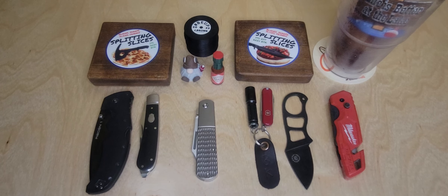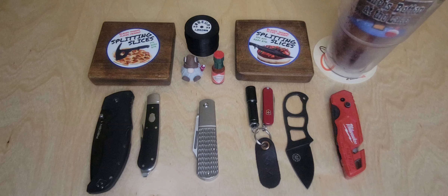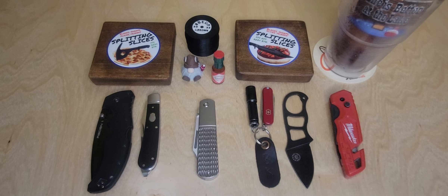Good afternoon YouTube. This is Byron from Splitting Slices, and on this Tuesday at my lunch break I'd like to take care of two videos in one. The first is my open tag two for Tuesday response to Tom over at Knife Delights, but this one is also going to include the open tag response to Patty over at Patty's Potato Peelers across the pond in the UK.